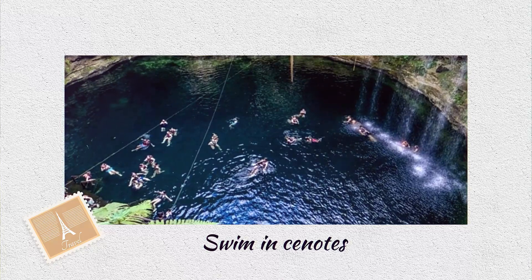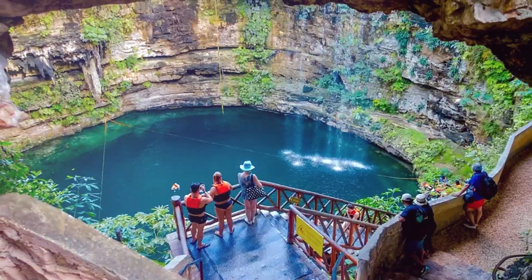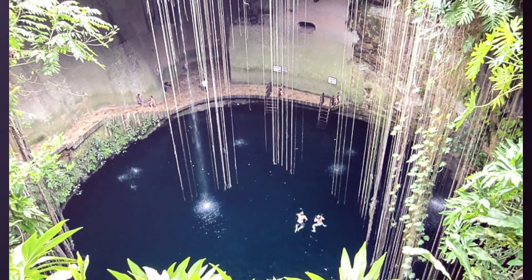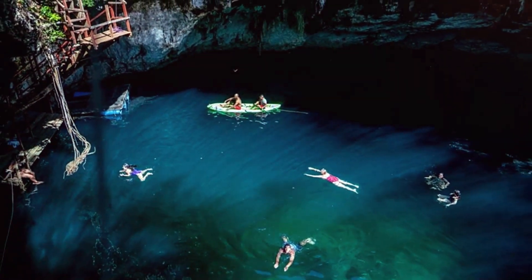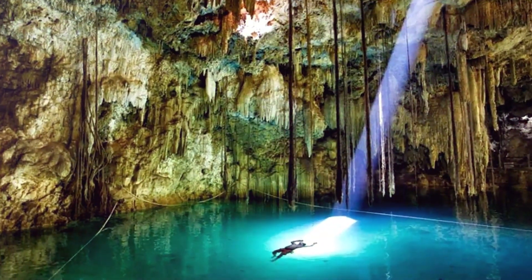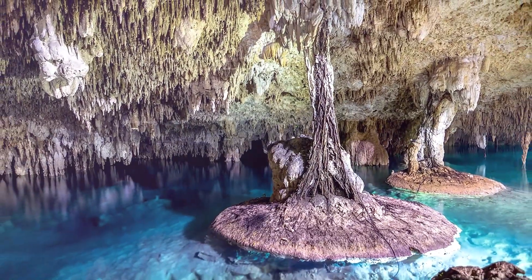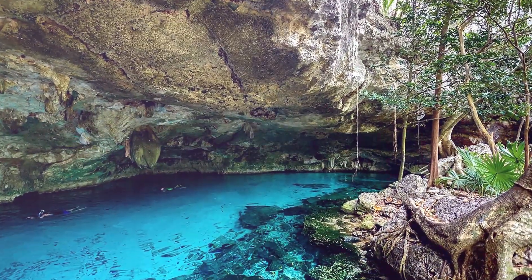After exploring the Cancun Hotel District, you can swim in the cenotes. Isla Mujeres' amazing cenotes, which are naturally occurring water-filled sinkholes created in limestone caves, are a notable feature of Mexico's Yucatan Peninsula. Thousands of cenotes blanket the whole Riviera Maya, and many of them are swimmable.